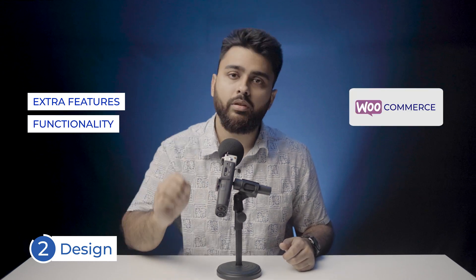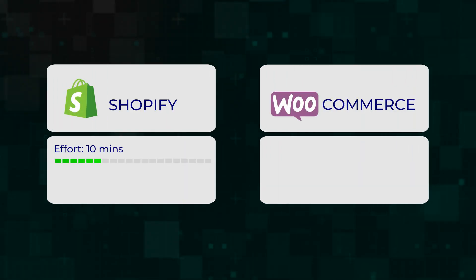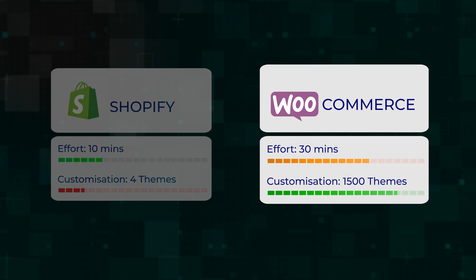On the other hand, if the extra features and customizations of WooCommerce are important for you, you can get a good backup plugin and you won't have to worry about updates harming your site. To summarize this section: Shopify is the easiest to set up but has few customization options, while WooCommerce takes some extra time to set up but gives you a base on which you can build any kind of store you want.